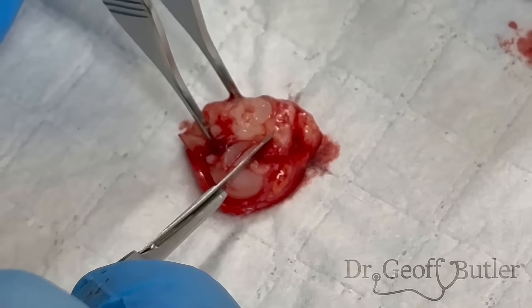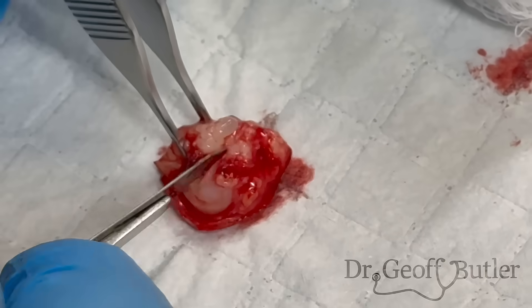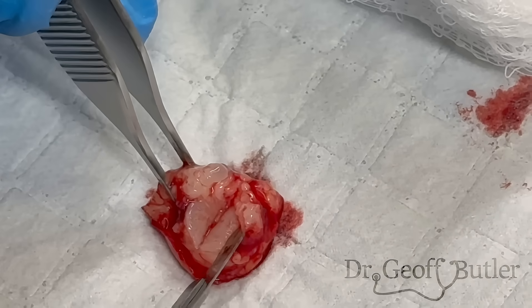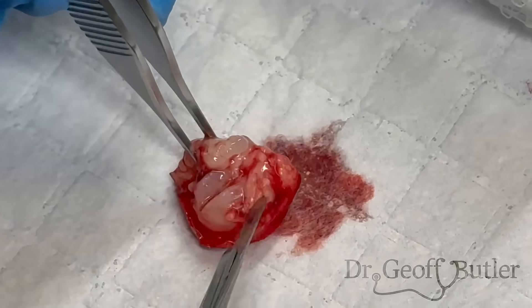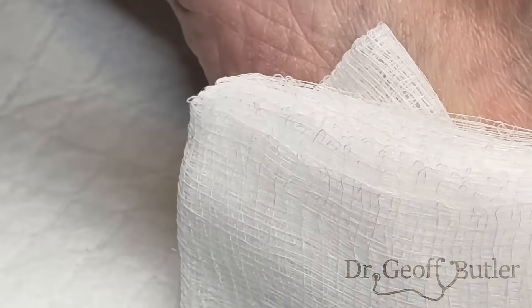Very mucinous. And here it's gritty — very, very thick. We'll send that off to the lab. It doesn't have a characteristic that I'd be overly worried about, but certainly we're going to get a definitive diagnosis.